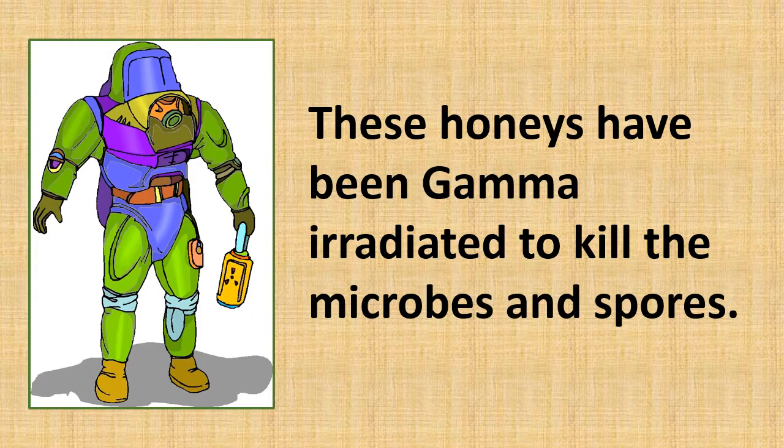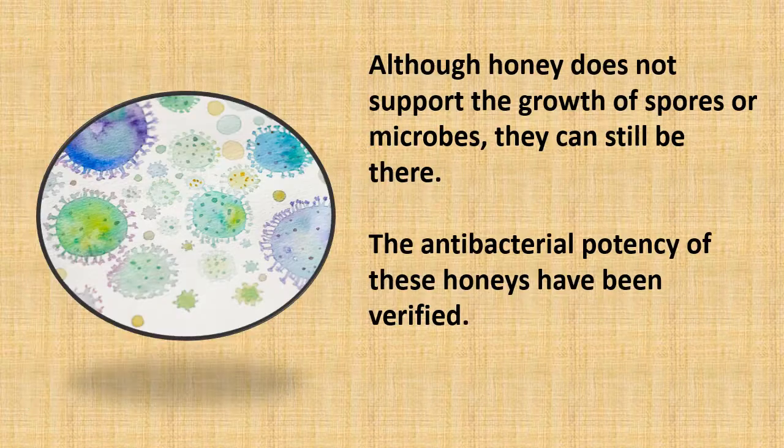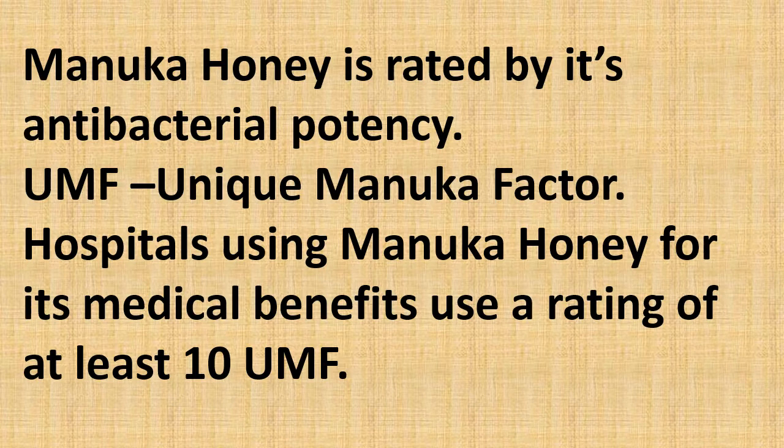These honeys have been gamma irradiated to kill the microbes and spores. Although honey does not support the growth of spores or microbes, they can still be present. The antibacterial potencies of these honeys have been verified. Manuka honey is rated by its antibacterial potency — UMF, or Unique Manuka Factor. Hospitals using Manuka honey use a rating of at least 10 UMF.